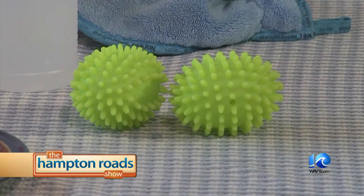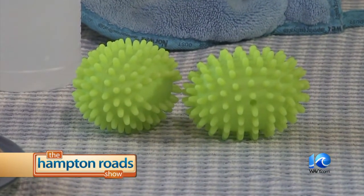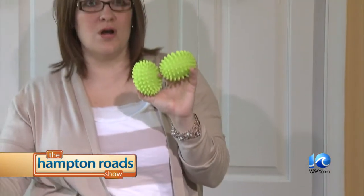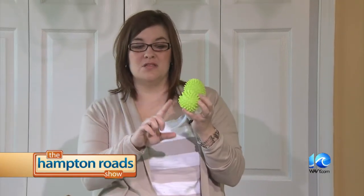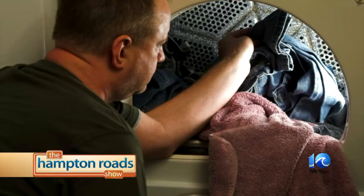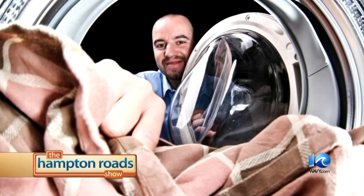Speaking of laundry, Clayton says the drying process is more efficient because of dryer balls. You can pick these up at any store. They help with static electricity, reduce wrinkles, and also help reduce your drying time. She's cut her drying time by about 25 percent just by putting these two little things in her dryer with her laundry. It sounds crazy, but it works.